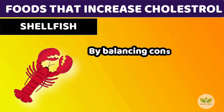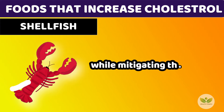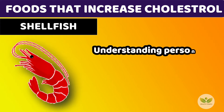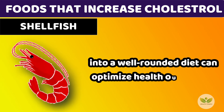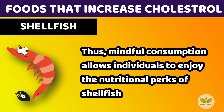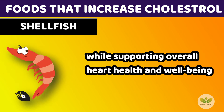By balancing consumption, individuals can harness the nutritional benefits of shellfish while mitigating the risk of cholesterol elevation. Understanding personal susceptibility to cholesterol and incorporating shellfish into a well-rounded diet can optimize health outcomes. Thus, mindful consumption allows individuals to enjoy the nutritional perks of shellfish while supporting overall heart health and well-being.